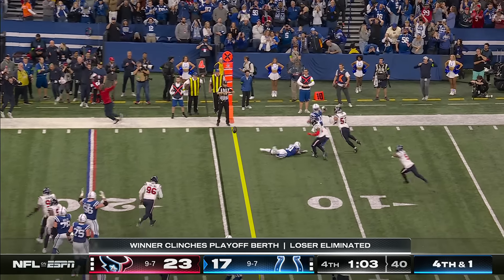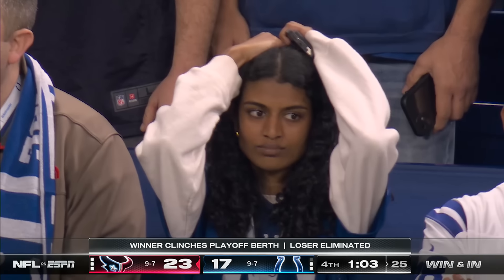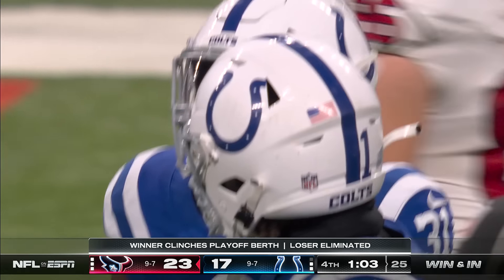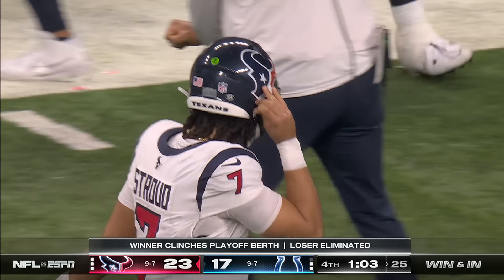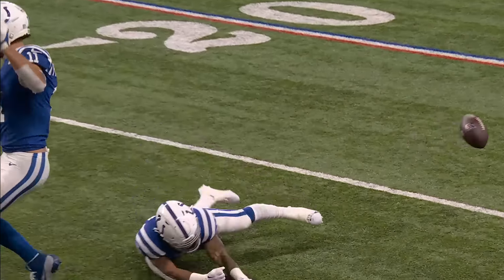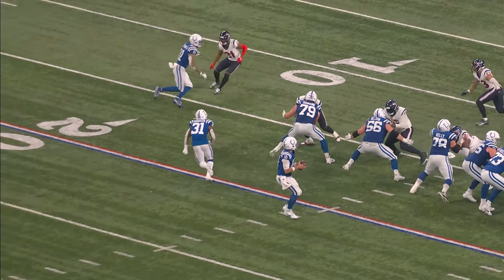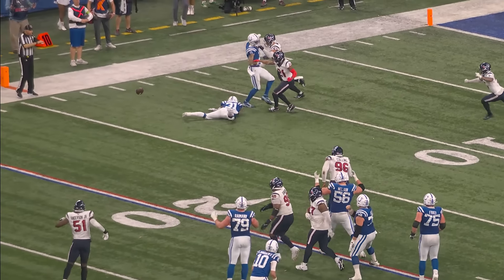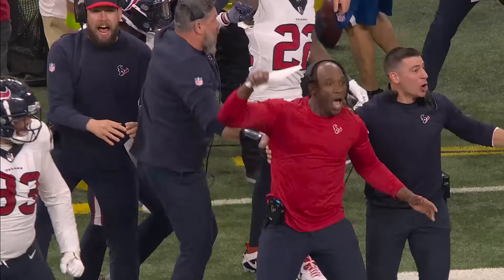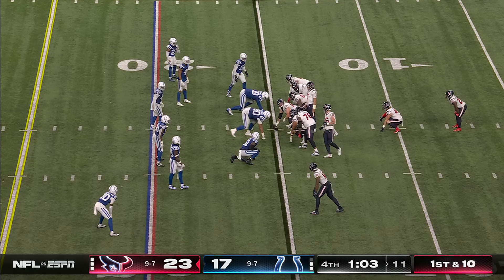It's in Minshew's hand — and a drop by Goodson. Texans make the stop and take over up by six. Not totally surprised by the call — the Colts throw the ball on fourth and one second-most in the NFL, so they put the ball in Minshew's hand. A good call. If Minshew just lays that ball a little more catchable — it could have been caught. But Goodson, trying to adjust, not able to secure it. This is one that both Minshew and Goodson are going to be thinking about all night long. Texans take over.